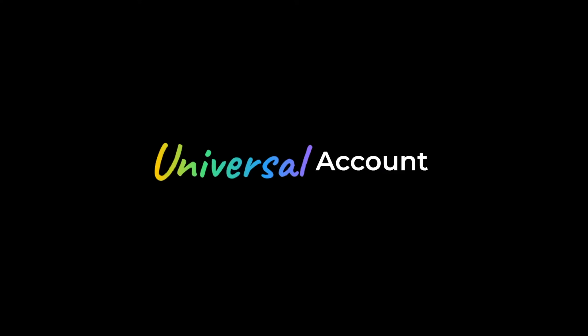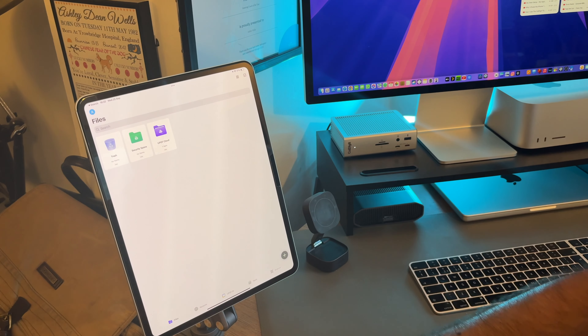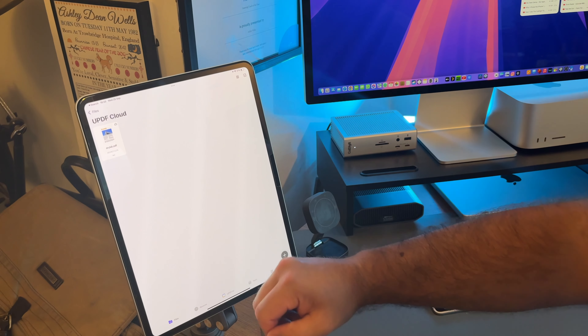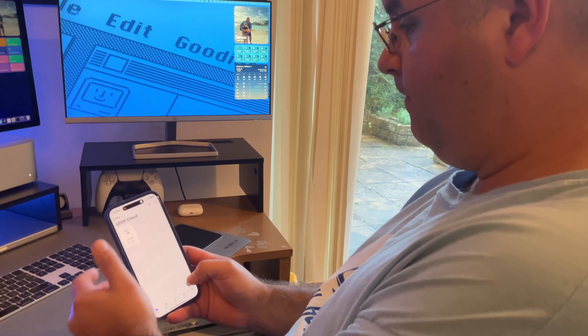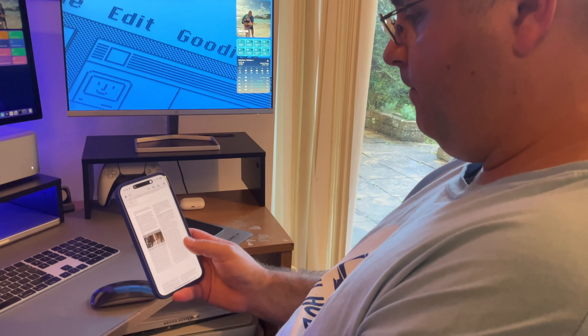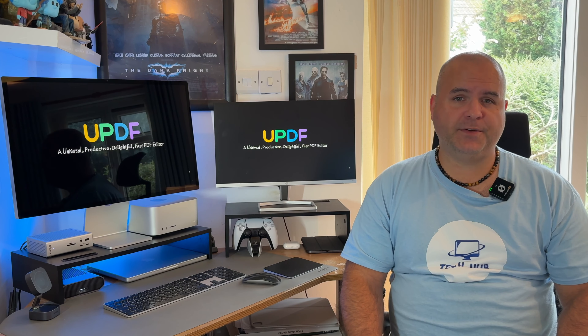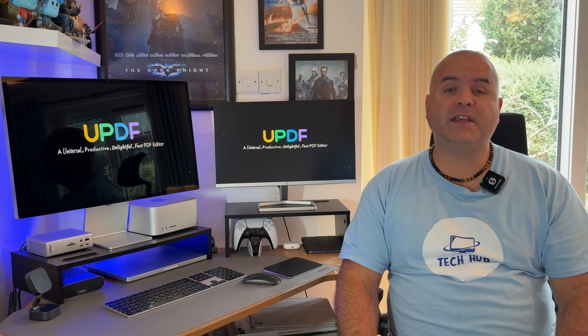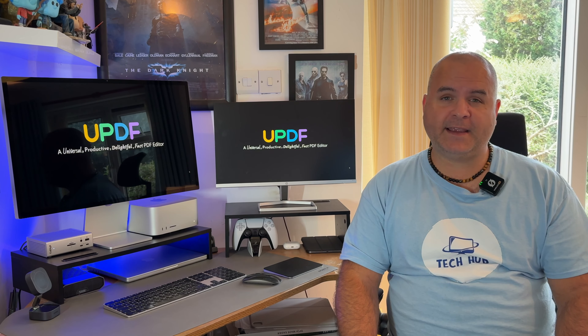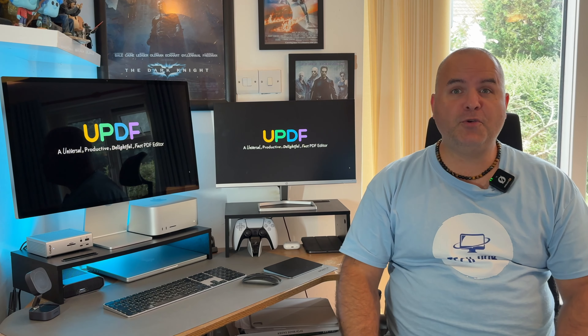Reason number three: UPDF works seamlessly across all of your devices — Windows, macOS, iOS and Android. One license covers four devices at once and you can even get 10 gigabytes of cloud storage, or 110 gigabytes with the AI add-on. Reason number four: UPDF is always evolving with regular updates and new features, sometimes as frequently as every week. Reason number five: you get responsive customer support available 24/6 — you'll never be left in the dark.